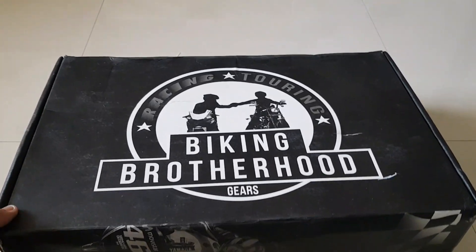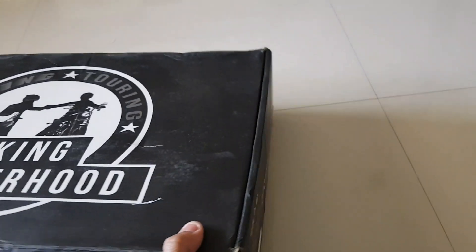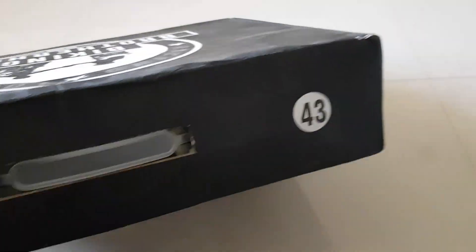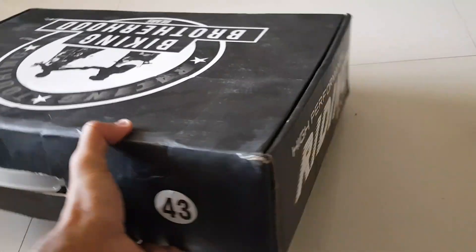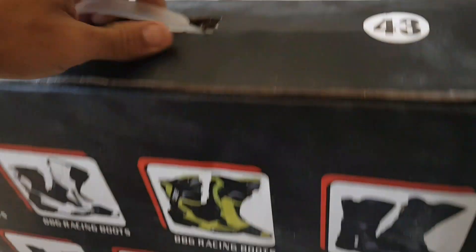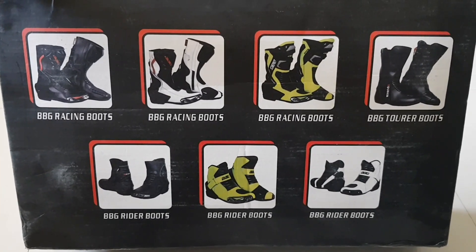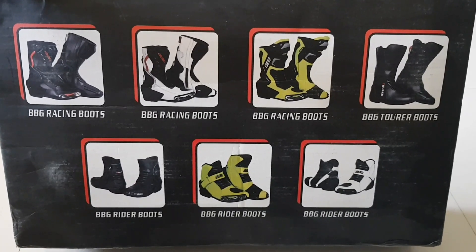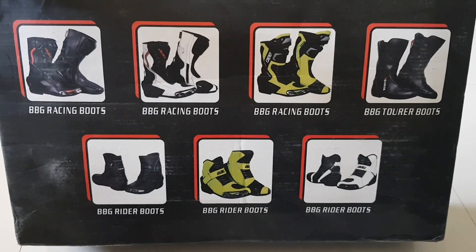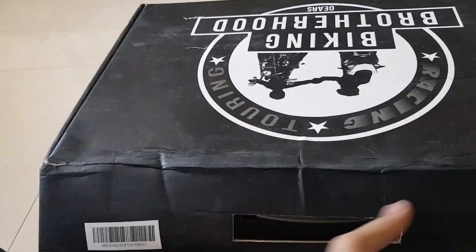Okay, so that's Valentino Rossi branding there, sold by BBG. So that's the way to open the box — high performance riding boots. These are the different boots that BBG offers: racing boots with different color options, the touring boots, and the different rider boots. Cool, so let's see what's in the box.